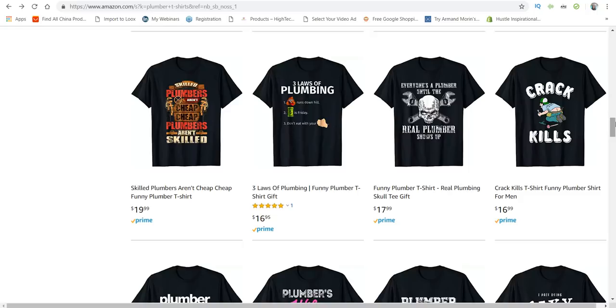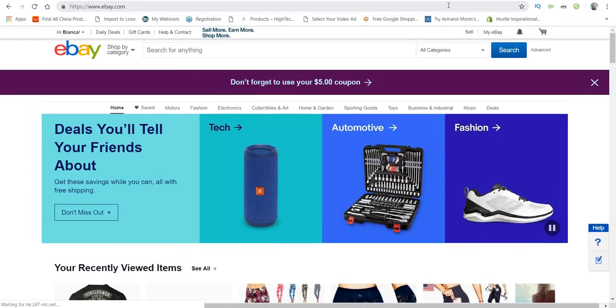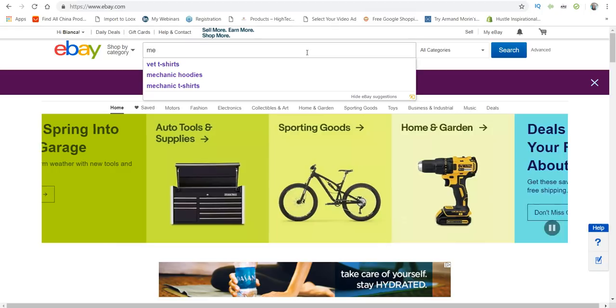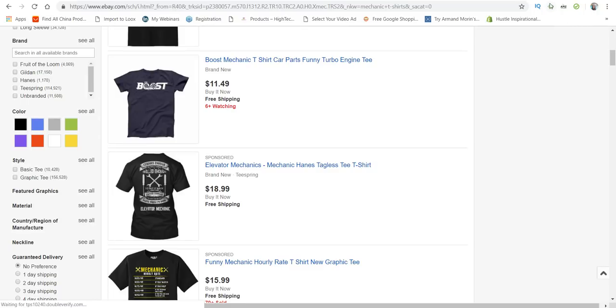If you've made it this far in the video, I'm going to show you what I've been doing to save money on designers and on print-on-demand apps that cost monthly. So if you are on a budget, this could be a solution for you. I go to eBay. eBay is great for print-on-demand. You can come here, type in whatever niche you're looking for — like 'mechanic t-shirts' — and they have it. If you have the Dropified app, you can import these right to your store.